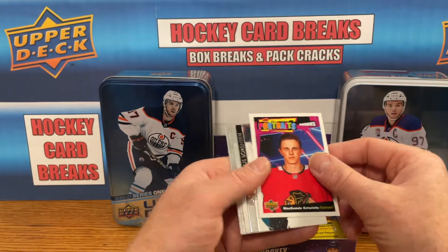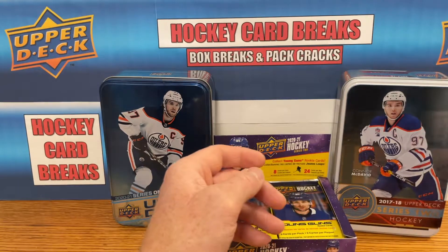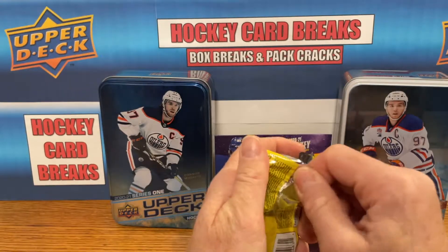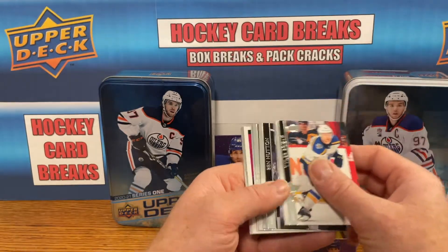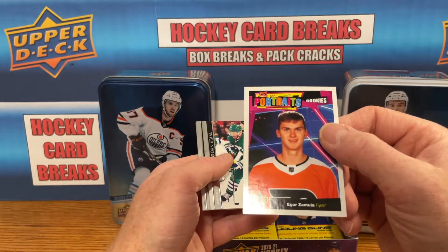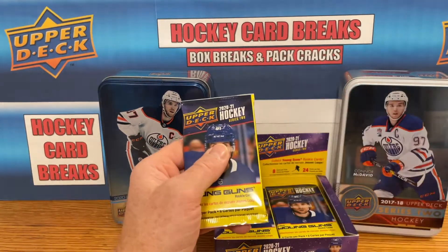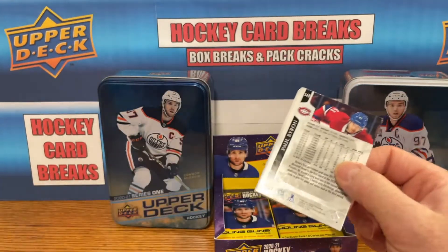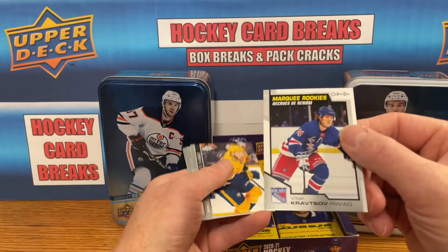Got a Mackenzie Antwistle Upper Deck Portrait rookie. Going right side here. Prices have come down but there's still good potential — if I could pull a Kaprizov, that's a good card. Igor Zemula Upper Deck Portraits rookie. Hoping for six Young Guns — maybe seven, you can sometimes squeak one extra out. Got a marquee rookie for Vitali Kratsov.